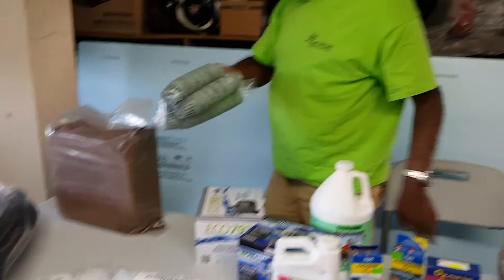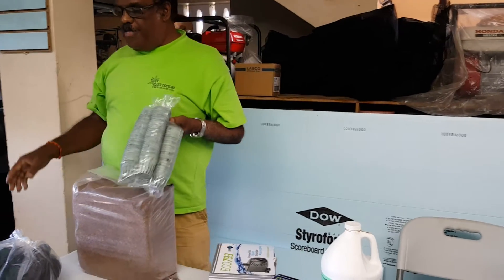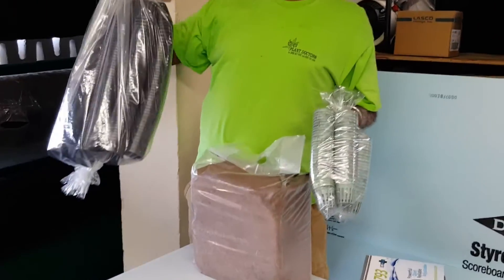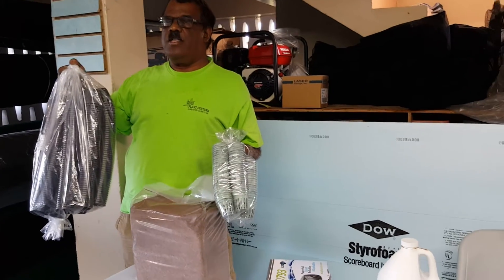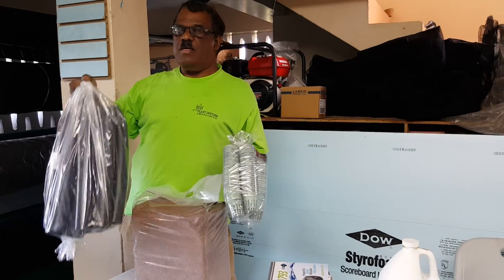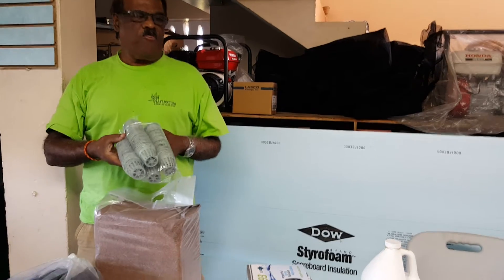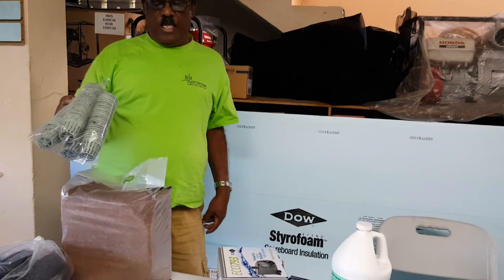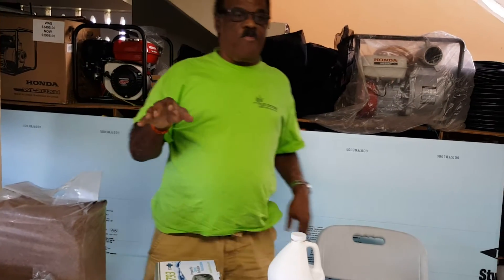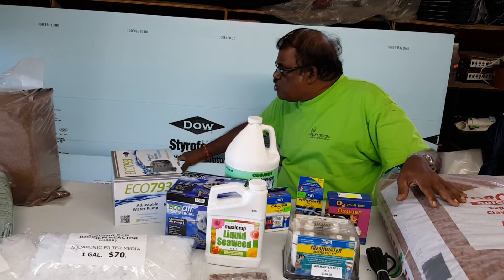We also have net cups. Right now the prices are very low — we are giving them away from now until Eid. Normally they are 80 cents each, but from now until Eid you get them for 70 cents. If you buy by the hundred, you also get a good rate. Come down and get your cups.